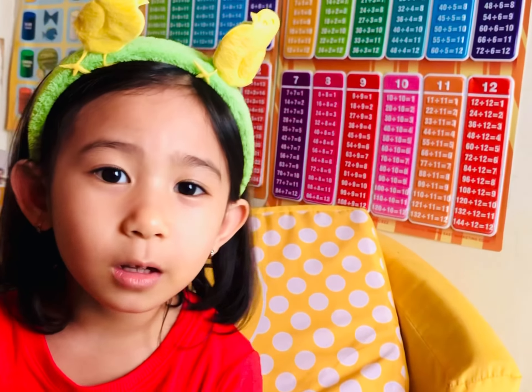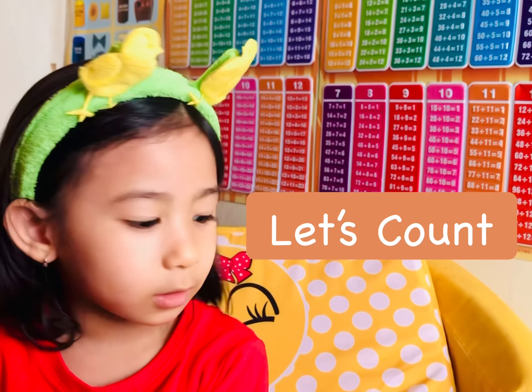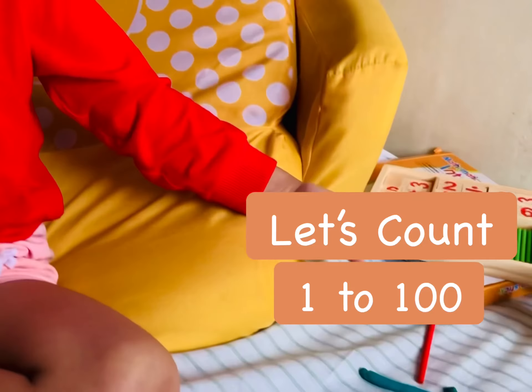Hello everyone. It's me again, Sandria. Today we're going to count 1 to 100.